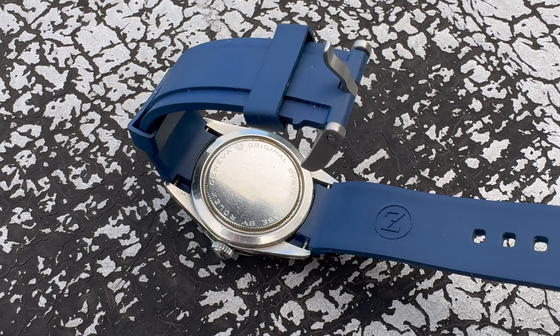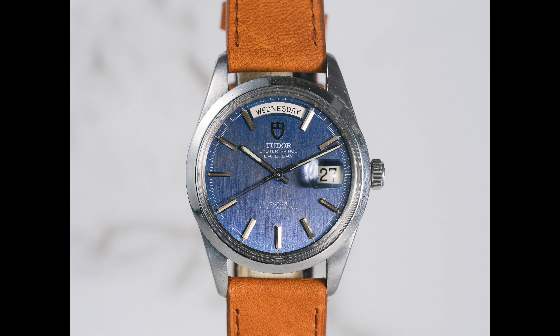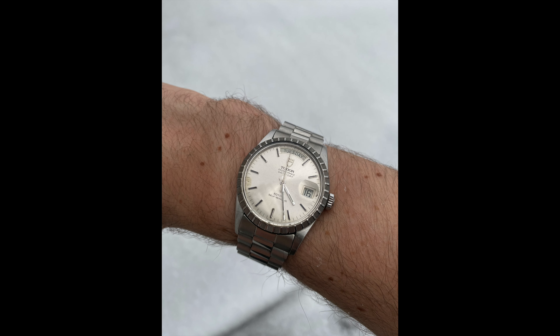It looks great on any strap. I love that the crown is a Rolex crown — you've got the coronet on your wrist. And if you look at the back it proudly says 'Original Oyster Case by Rolex Geneva.'